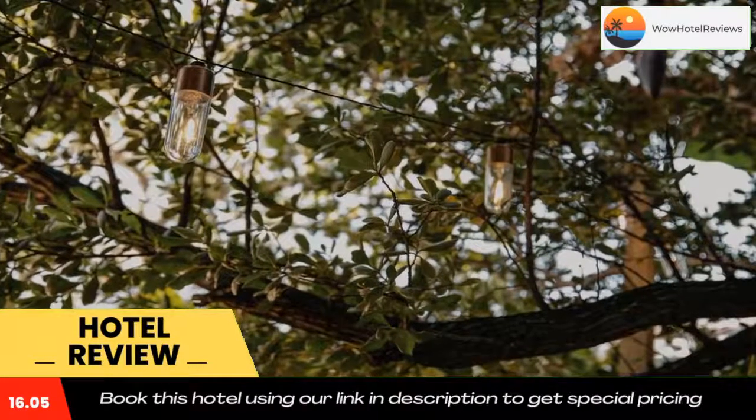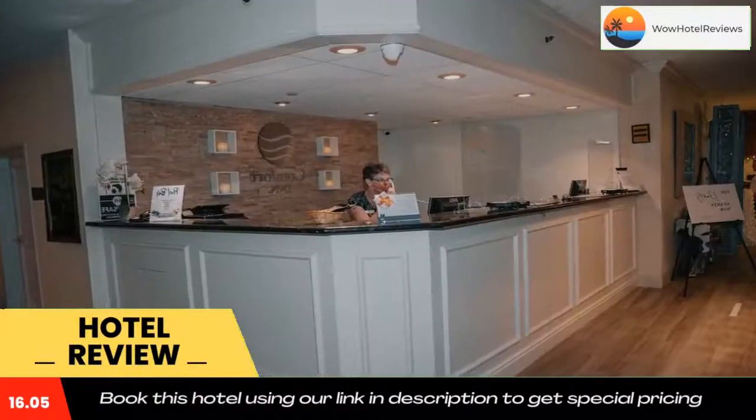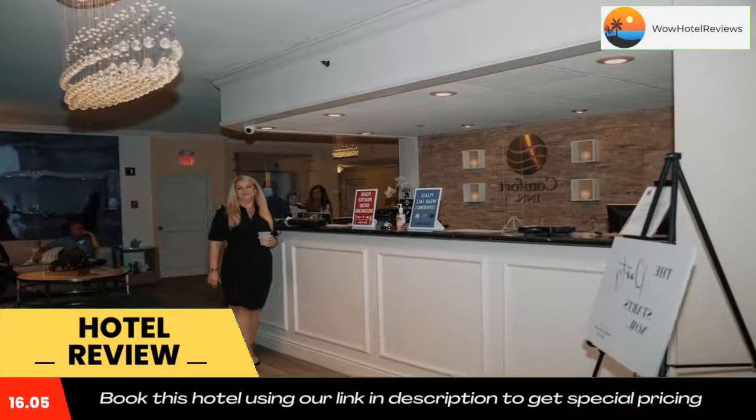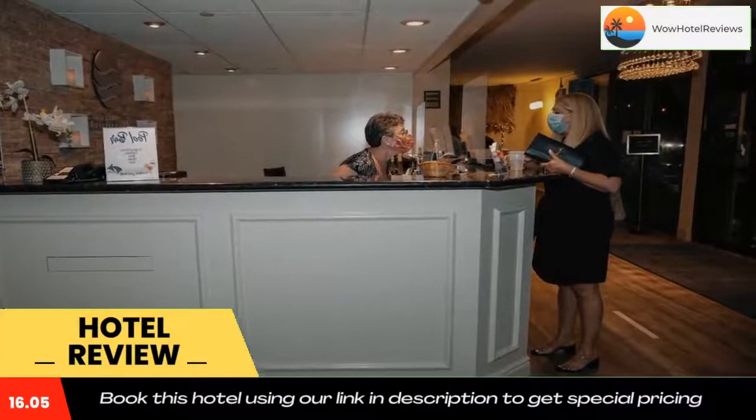Guests will be able to enjoy activities in and around Deerfield Beach like cycling. A business center and vending machines with drinks and snacks are available on site. Languages spoken at the reception include English, Spanish, and Italian.